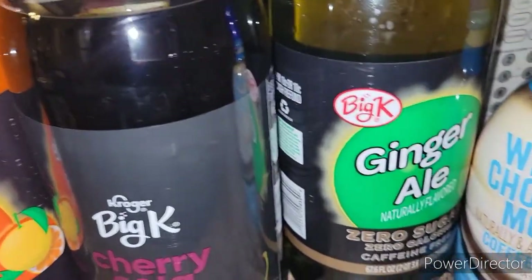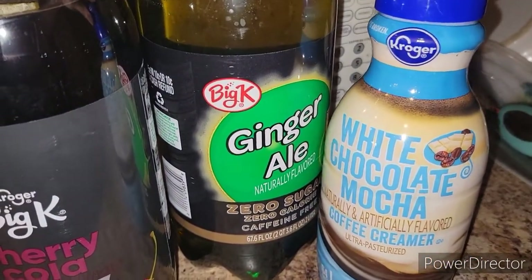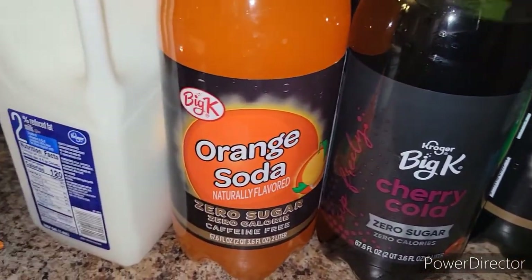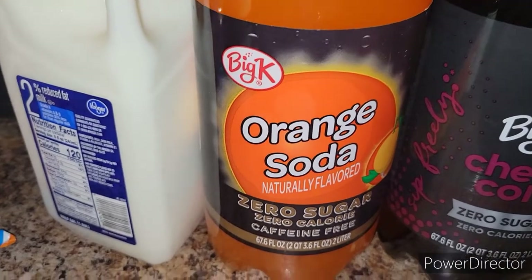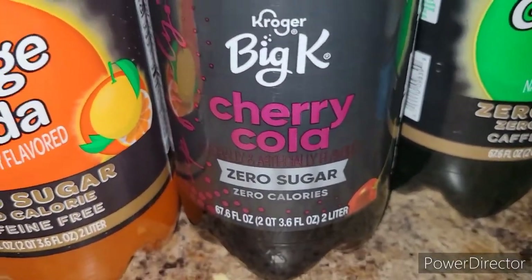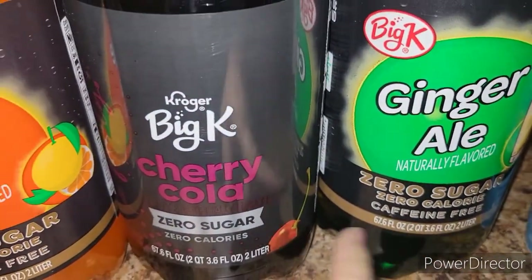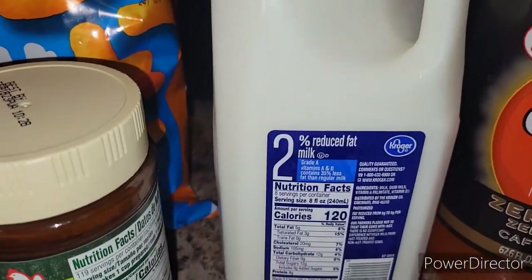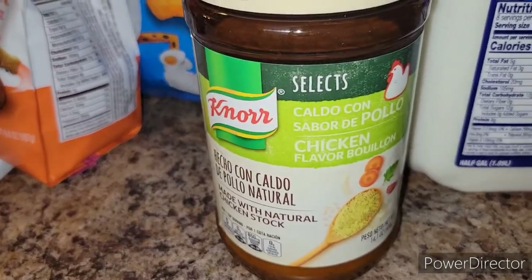Everything's a mess here so please forgive me. I got some Kroger brand white chocolate mocha creamer, and I got three of the Kroger brand sodas. We haven't been really drinking soda, but I got all zero sugar — orange soda, cherry cola, and ginger ale. I thought I got black cherry but it's ginger ale. And I did get some milk.